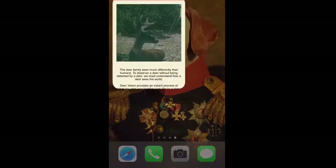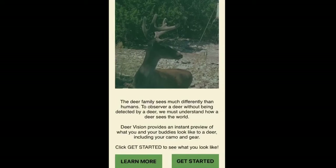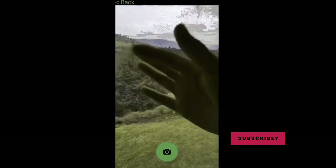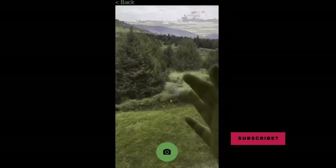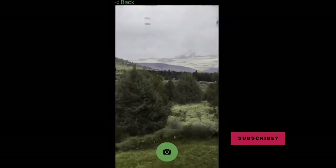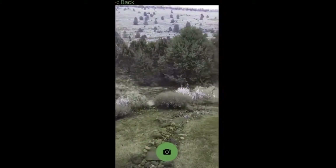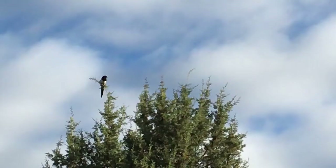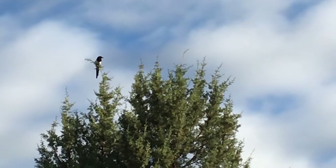I found this app online called Deer Vision — it was two dollars and it lets you see with the color filters that a deer sees. You can see everything has a greenish tinge, and blue really stands out. If you see blue as a deer, you're going to run away. So let's head down to the range and look at some different outfits through this app.